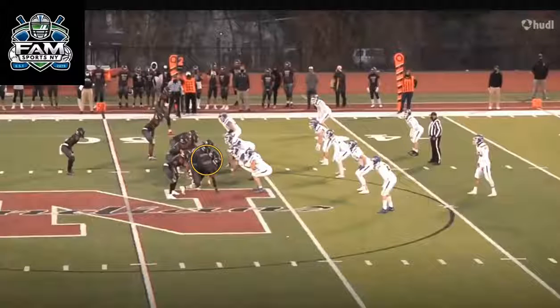For this video, we're going to talk about number 65, offensive tackle and defensive lineman Aiden Carton of Nyack High School, located right here on the screen. I think this young man is an underrated offensive lineman.